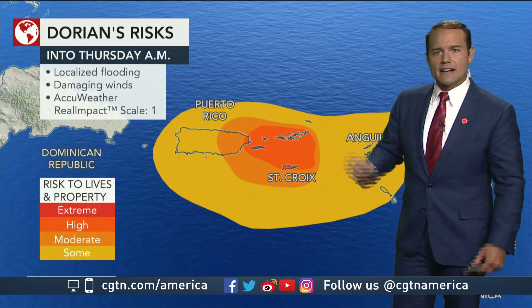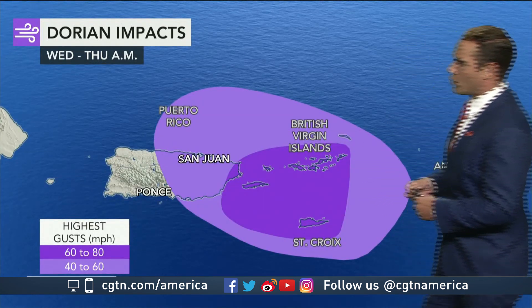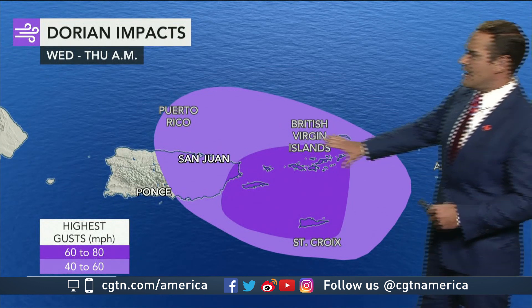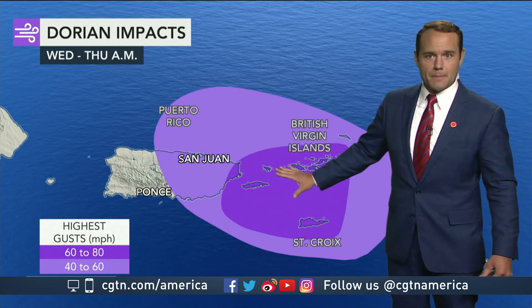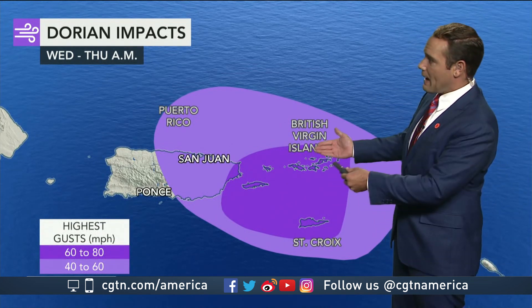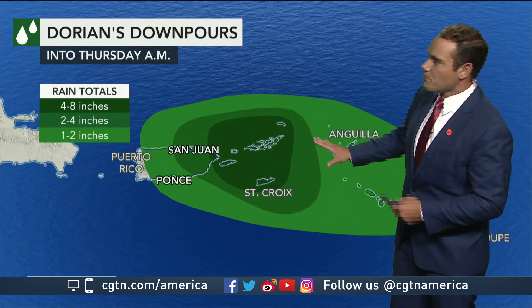The AccuWeather real impact scale rates this a one, so we are talking about a pretty impactful storm. Winds will be on the high side, gusting up to 80 miles per hour — that's enough to knock down power lines and trees. That's going to be a concern as we roll forward.